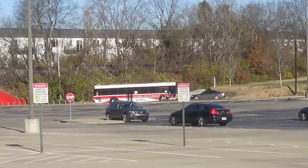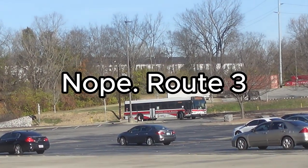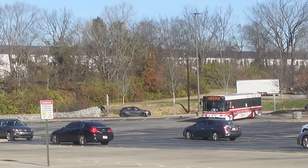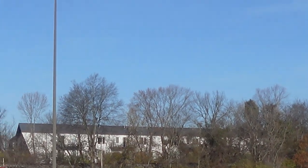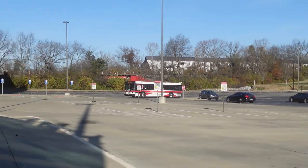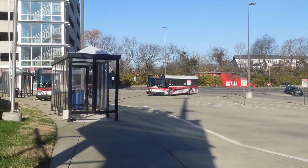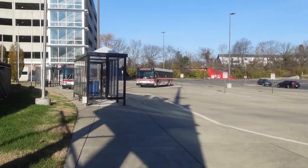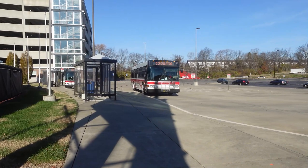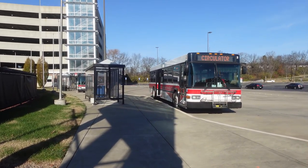Here goes the next bus coming. This one's gotta be the Route 1 — or Route — okay, this one is actually the Route 3, the White Line Route 3. Sorry about that. Let me back up so I don't think I'm gonna be getting on the bus. Here goes the Route 2.